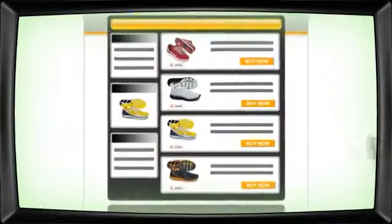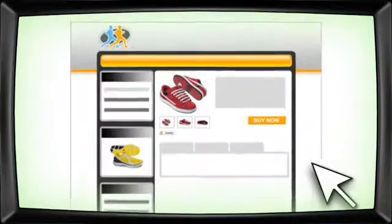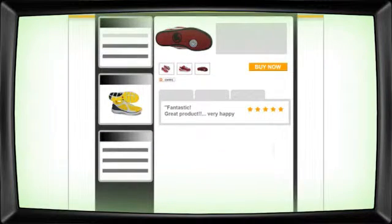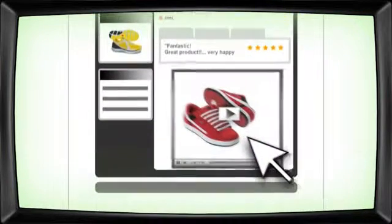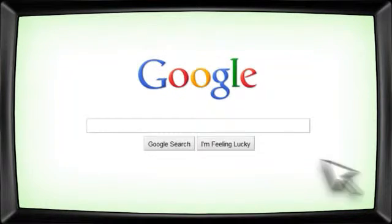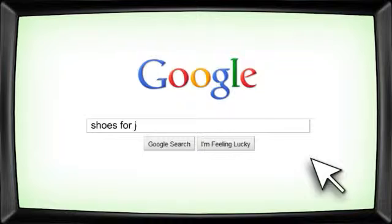Make each product a bestseller. Use our product tools to add photos, publish reviews, and promote your products. You can even add YouTube movies.